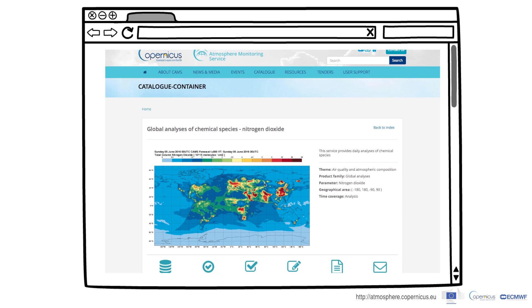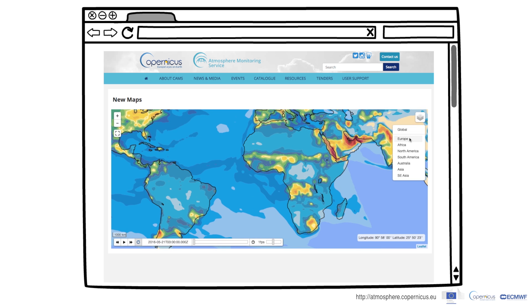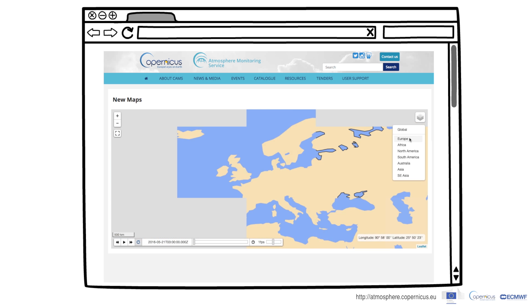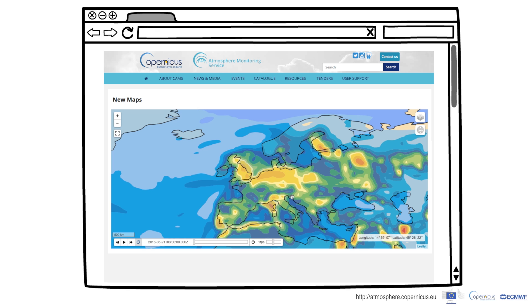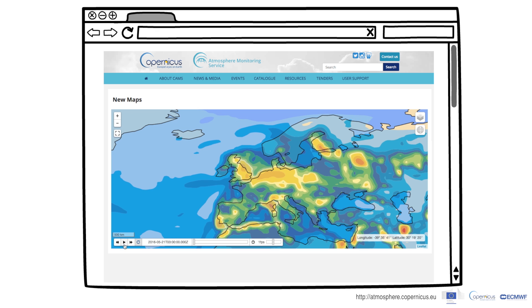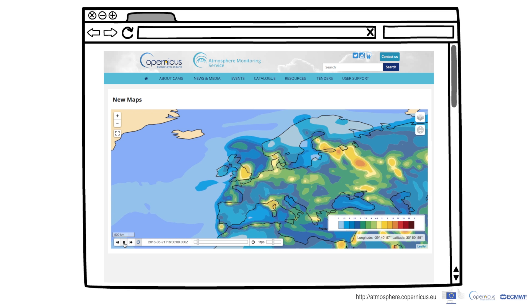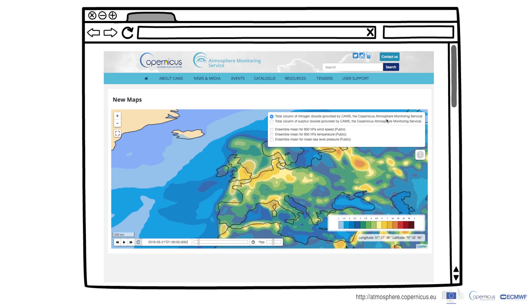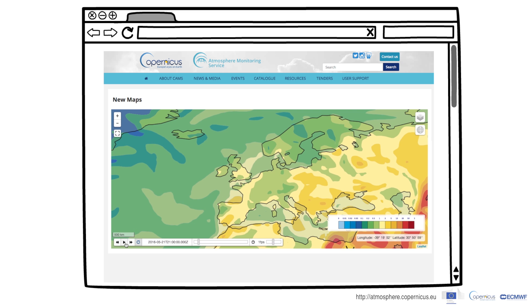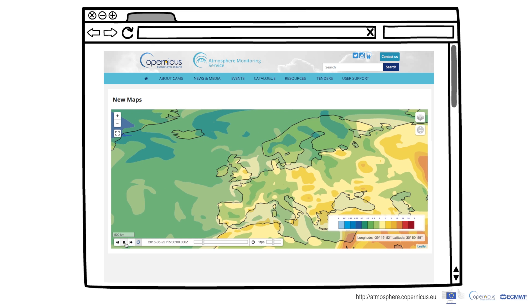You can display data on a live map instantly, zoom in and pan across the map, make point-and-click queries, and play time series animations. You can see, for example, how sulphur dioxide changed over the last few weeks. In addition, you can download the data you need or print maps.